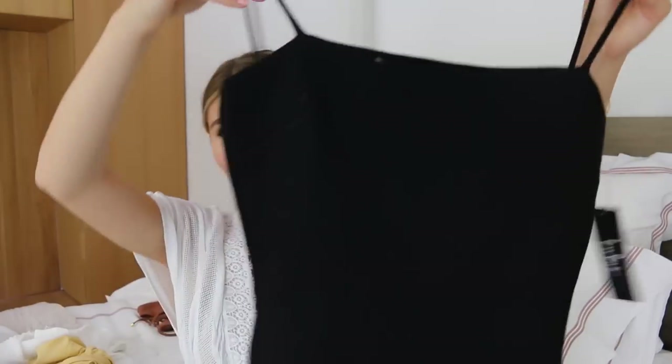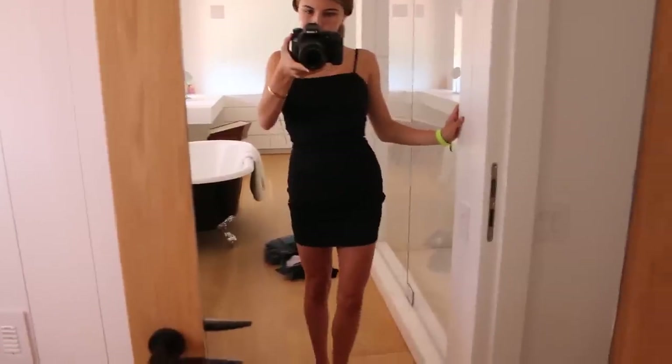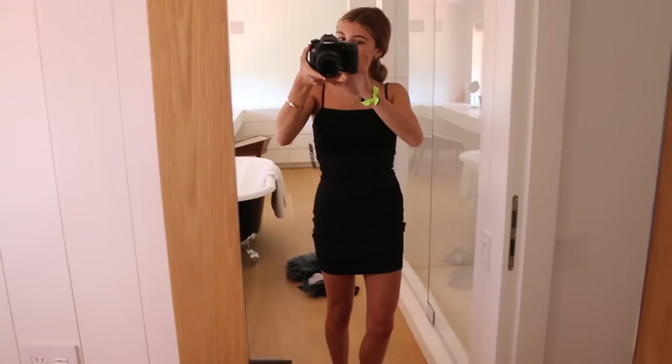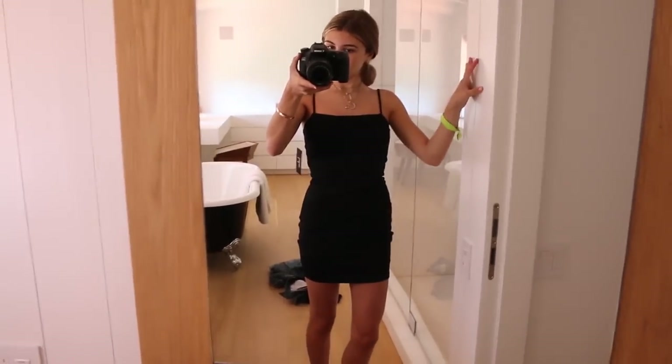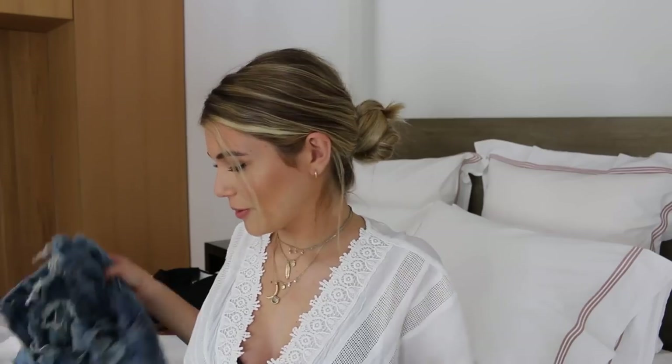This dress I've been looking for forever. I just wanted a plain black short mini dress that's kind of a straight line across, fits really well, and is really comfortable. I finally got one from Lulu's — I'll have it linked down below. It's a simple black dress. I thought it'd be cute to throw on with sneakers and a bomber jacket, so I'm happy about that.